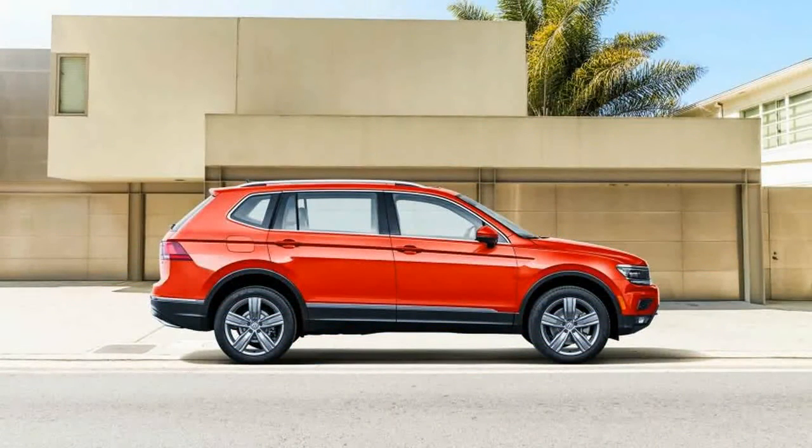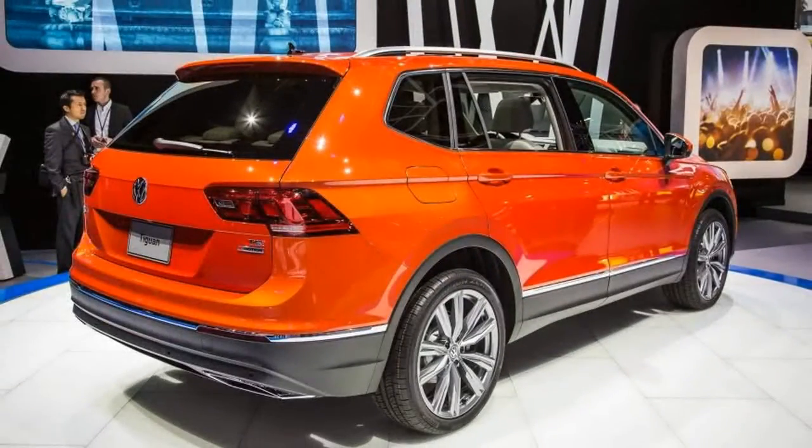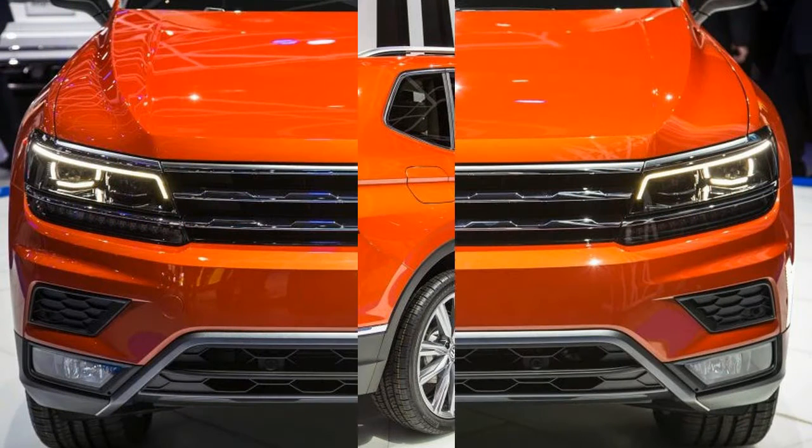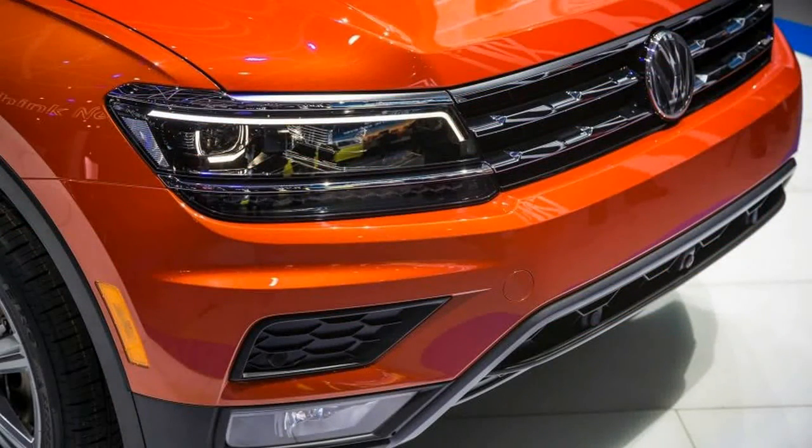Doubling down on the dumb name game, VW's second SUV, the compact Tiguan, was too small, too bland, and too expensive to contend with a rising wave of stylish, well-packaged entries such as the 2017 Honda CR-V, the Mazda CX-5, and the Ford Escape. But VW seems to have crossed over —